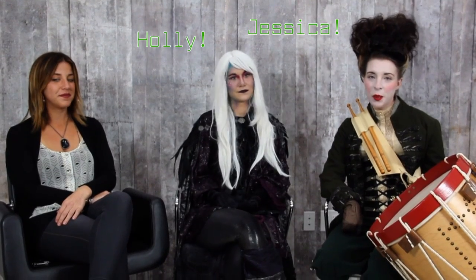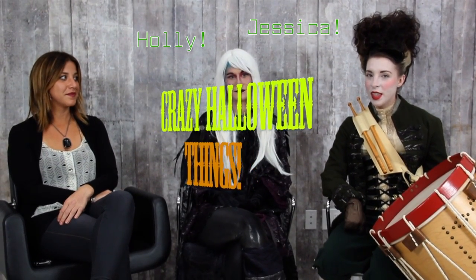Hey everyone, I'm Jessica and I'm Holly, and we're here with some crazy Halloween things for you. Happy Halloween! We're here with Rachel from Toni and Guy. Thanks for joining us, Rachel!